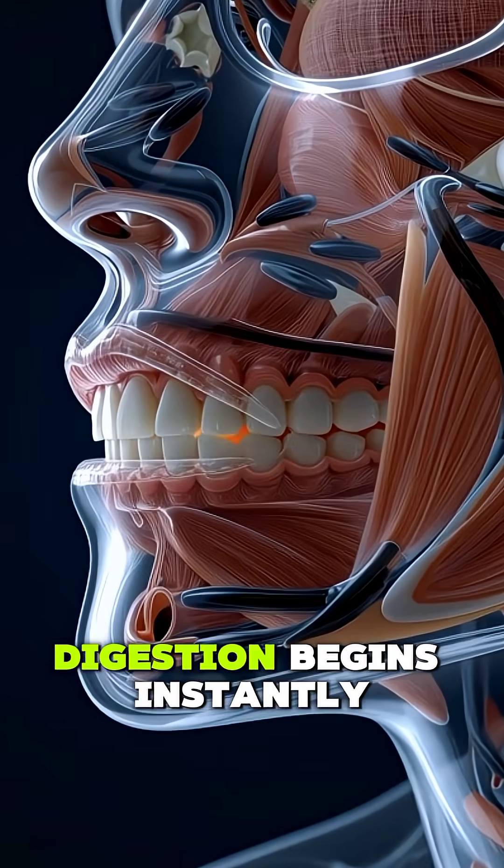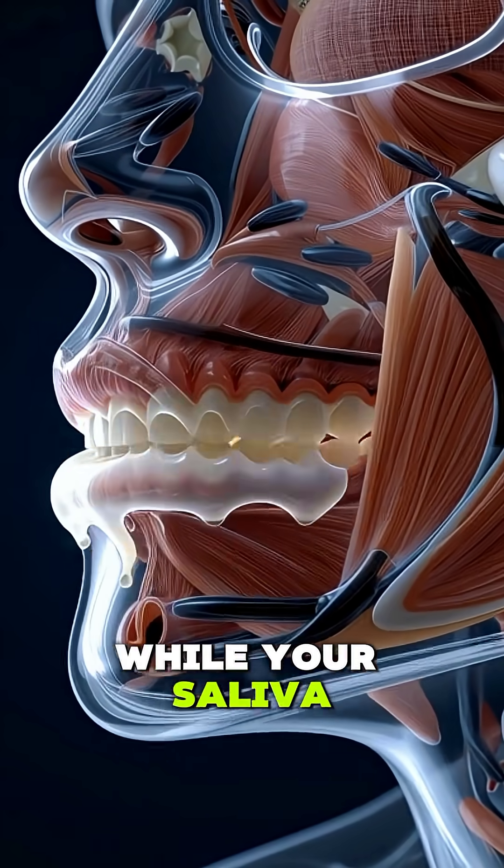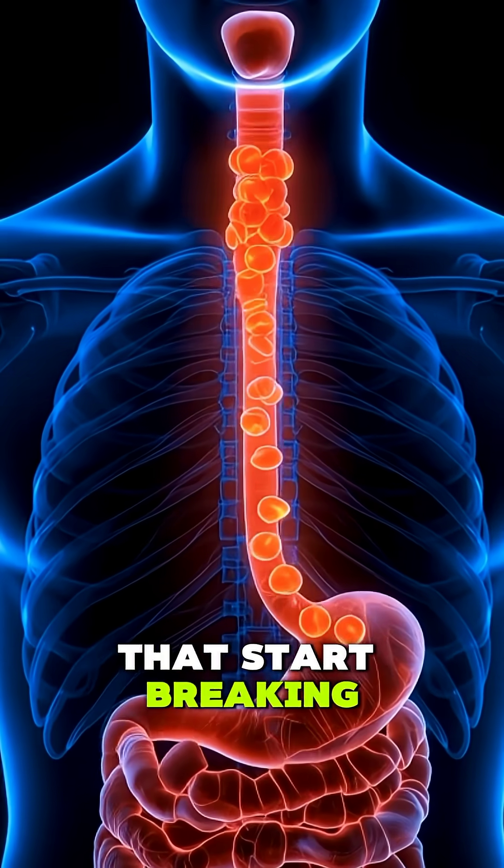When you take a bite of a fresh carrot, digestion begins instantly. Your teeth crush the crunchy fibers while your saliva releases enzymes that start breaking down natural sugars.